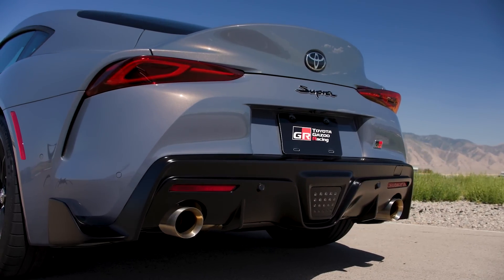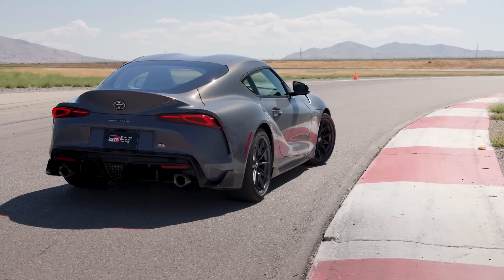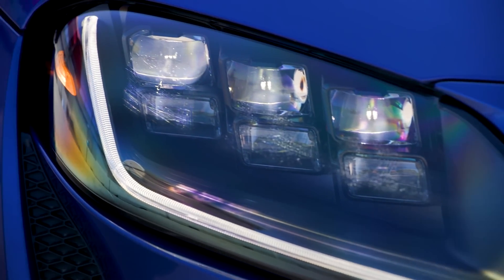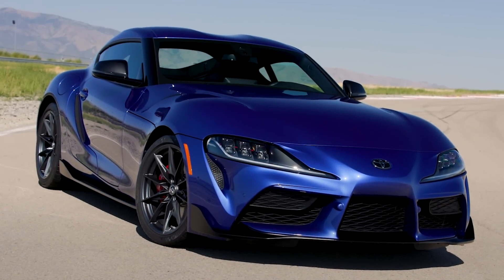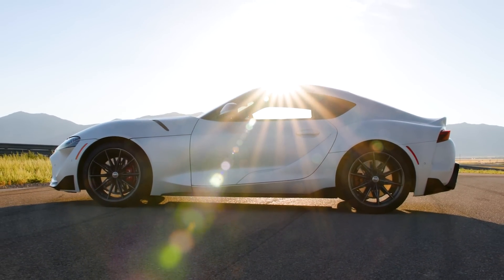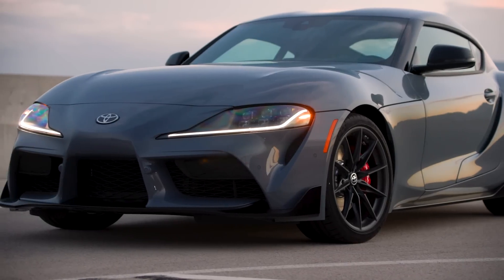Supra's integrated spoiler helps suppress aerodynamic lift while adding serious visual style. For 2023, Supra 2.0, 3.0, and 3.0 Premium are offered in a new Stratosphere Blue color. Meanwhile, the A91 MT Edition is available in grade-exclusive Burnout and See You Later Gray.